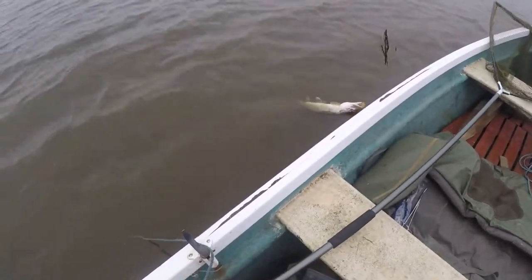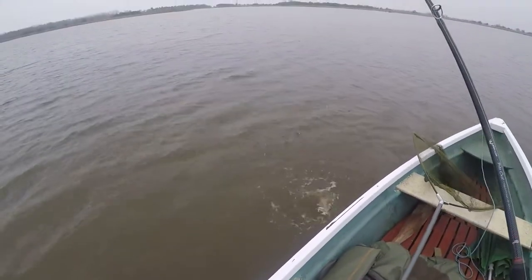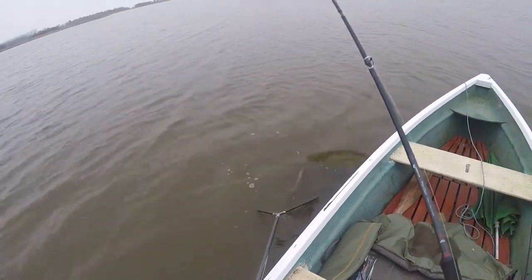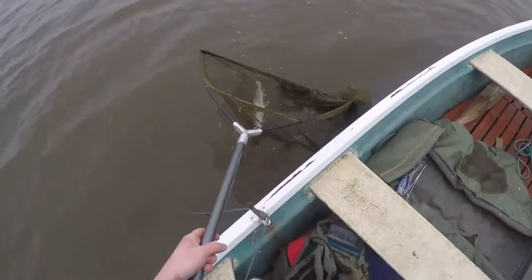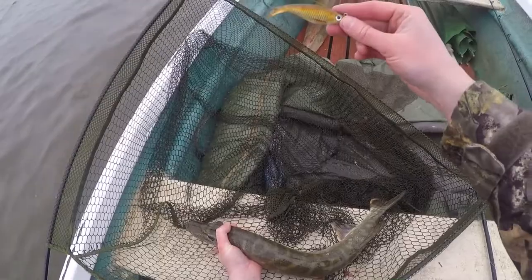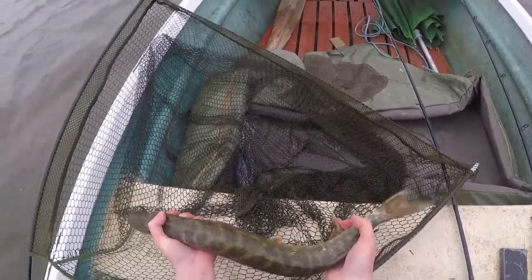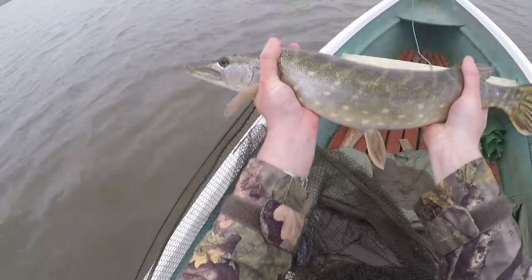I probably could have just swung this in, but because it's a weedless lure there's no spare treble to get tangled in the mesh, so I decided to get it in the landing net. Lucky not to lose it mucking about with the net. Second cast after that lure — very gratifying. Here it is: a Rapala weedless shad, size 8 I believe. There's the little jack pike. I'm just happy to get one on the lure; for me that's a win — size is kind of irrelevant.